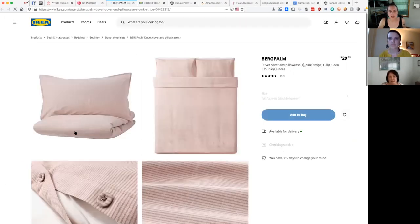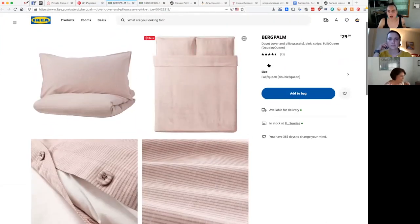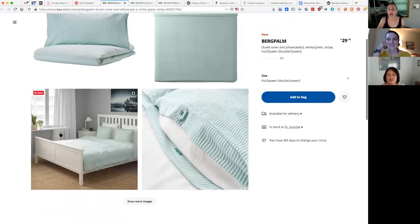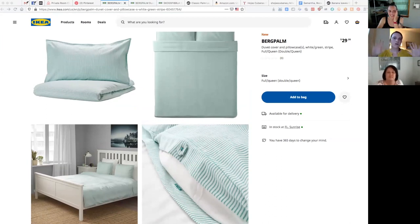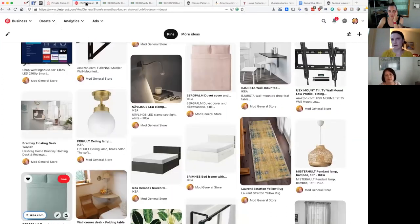We're not suggesting you do both the wallpaper print AND the bedspread print — that would be too busy. What we're saying is: if you don't want to do the wallpaper, keep the room white and do a bold linen print on the bed instead. Basically, when you take photos, people should see that gorgeous print somewhere — either on the bed or on the wall, one or the other. If you go wallpaper, pair it with muted dusty pink or minty green linens.